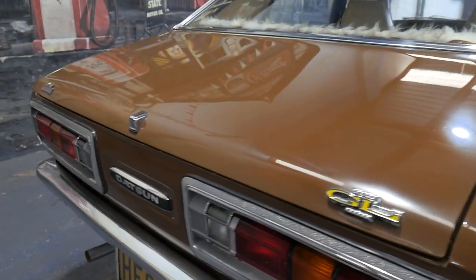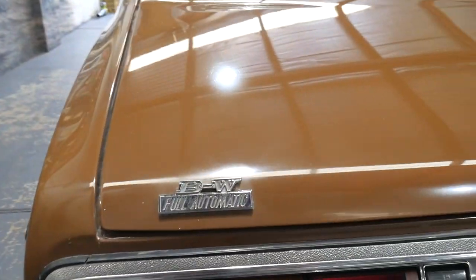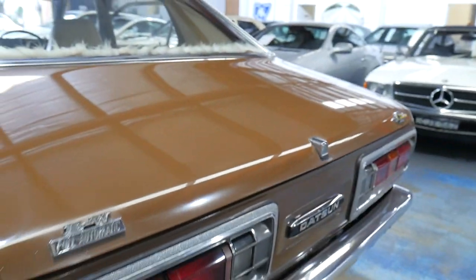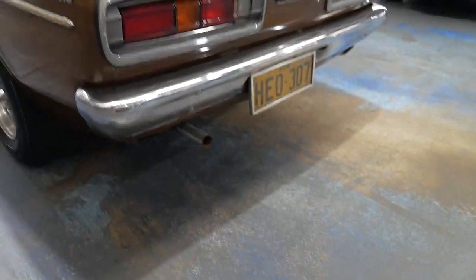It is a GL, which is the entry level I believe, full automatic. You can see there the full automatic stickers and HE0307 is the original number plate that this car was sold with brand new.